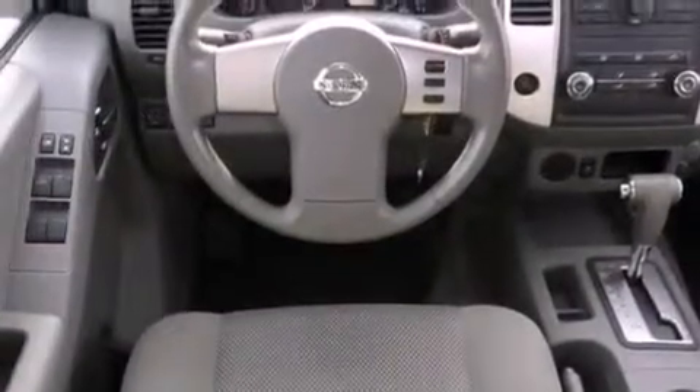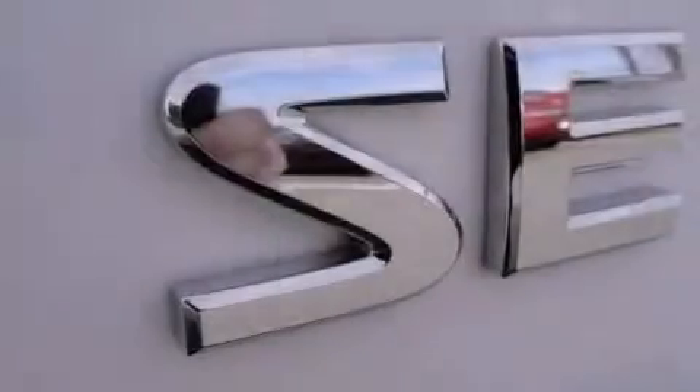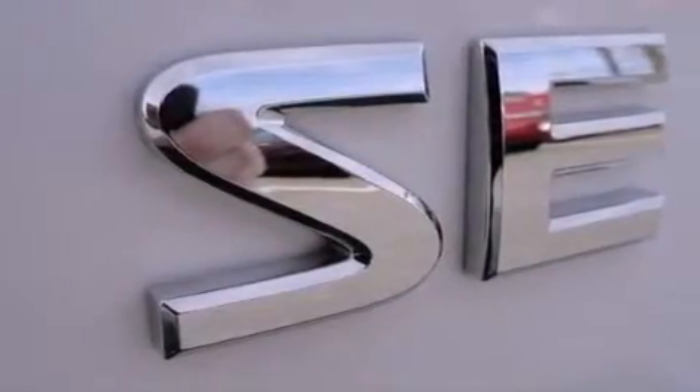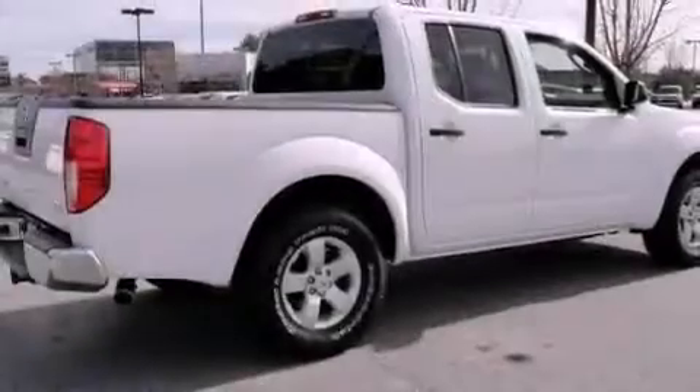The following features are also included: heater vents for rear seat passengers, a rear window defroster, a bed liner, a passenger side vanity mirror, and an engine immobilizer theft deterrent system.